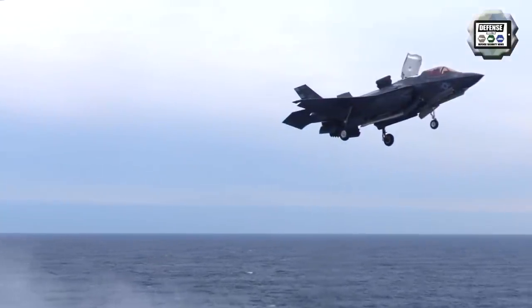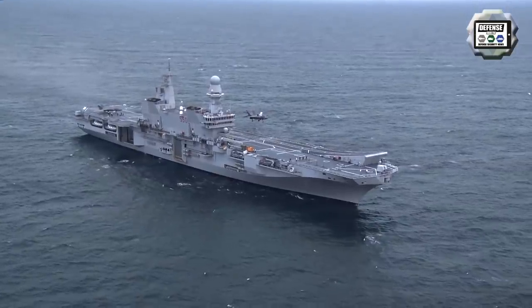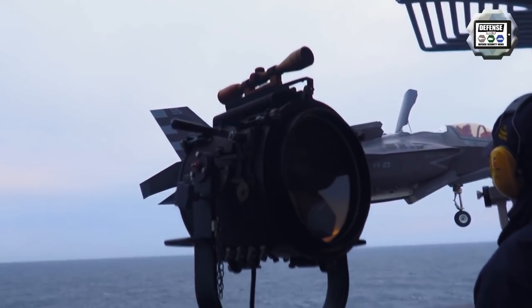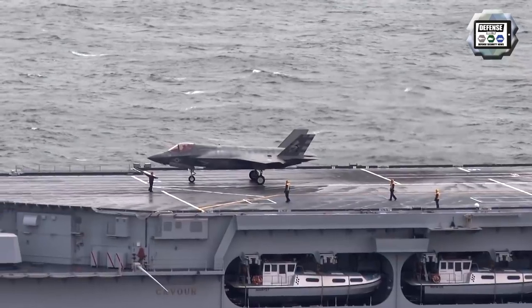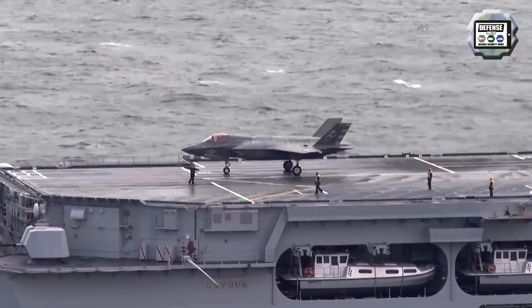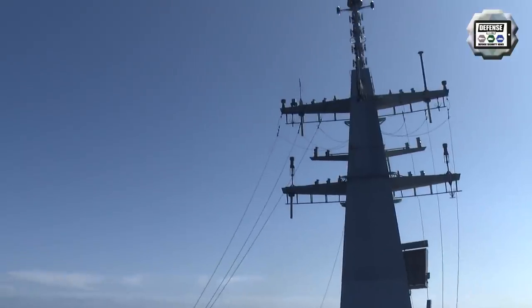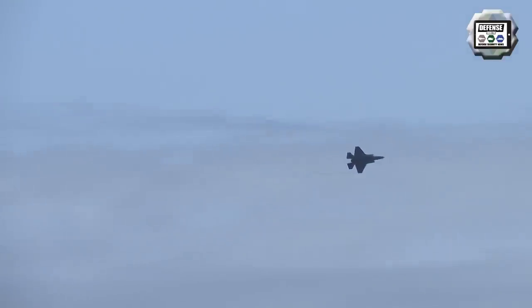In December 2018, the Italian aircraft carrier underwent a modernization plan including a metallic reinforcement of the flight deck to withstand the thermodynamic impact of the F-35B aircraft. Technical interventions carried on board included the overhaul of the flight deck with a new deck coating, necessary to limit the thermodynamic impact when the F-35B STOVL variant takes off and lands.